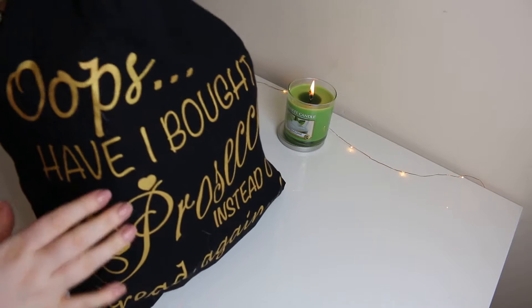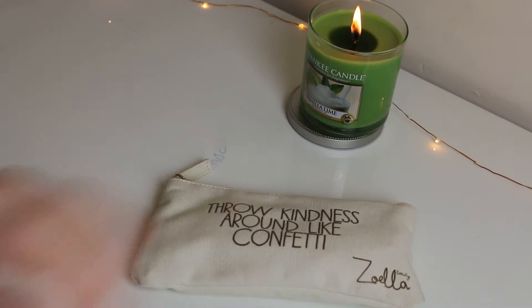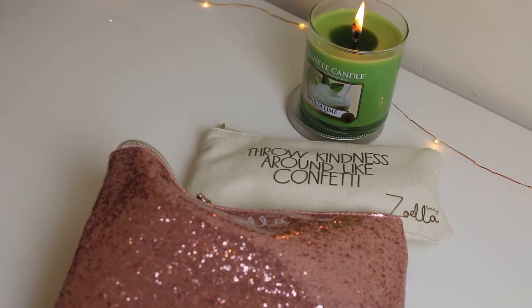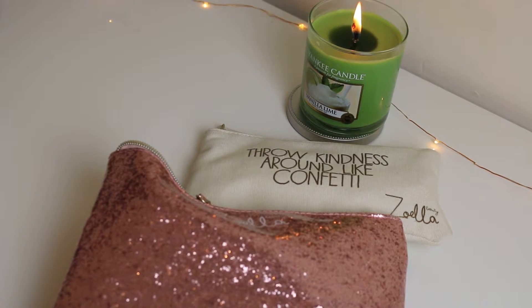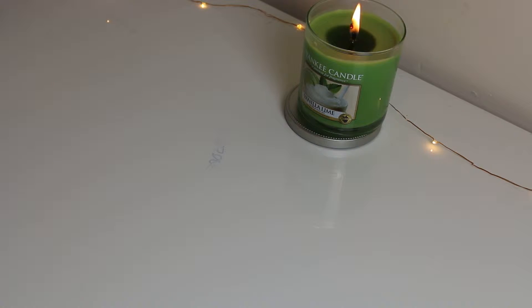It was this big canvas bag. Most of the make-up was taken in two make-up bags by Zoella — there's that one, the canvas one, and this one. These held the majority of the make-up but there were items that didn't fit and were loose in the bag as well. I went away for a week in total.